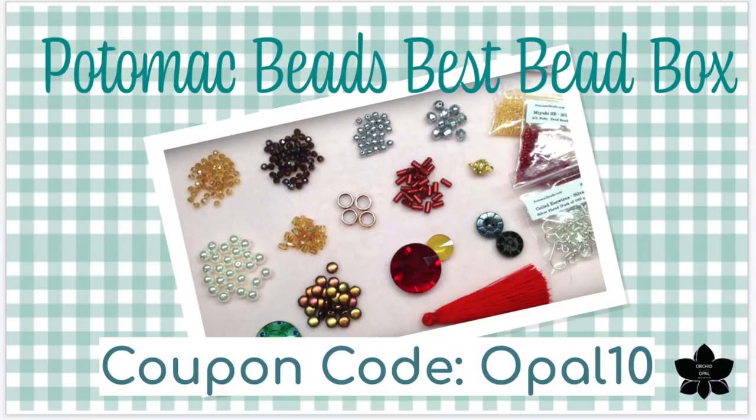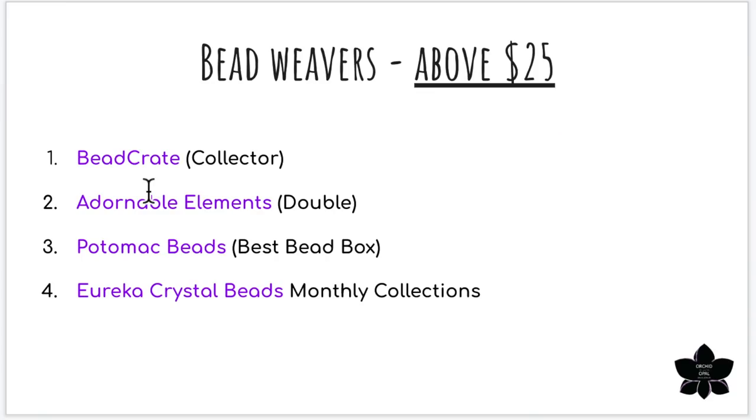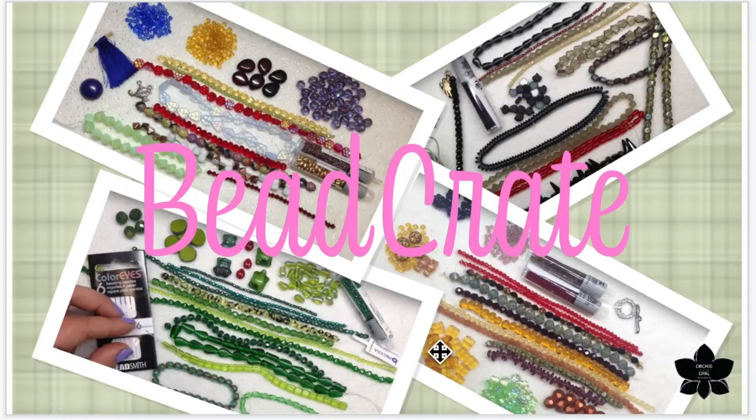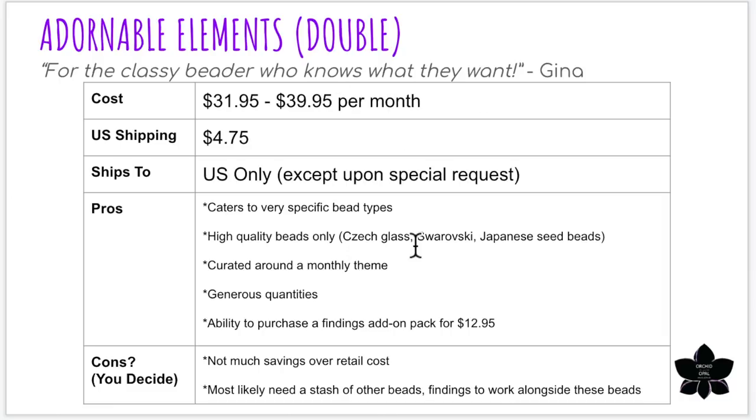That covers the bead weavers looking to spend around $25 or less per month. Now let's move on to the higher cost boxes. We have the Bead Crate Collector's Edition — the larger version — as well as Adorable Elements double club, which includes twice as many beads as the single. We also have the Potomac Beads box again in an XL version containing about twice as much, and a new one: the Eureka Crystal Beads Monthly Collections. Coming back to Bead Crate — everything I said before for the Enthusiast box, except you get twice as many beads.